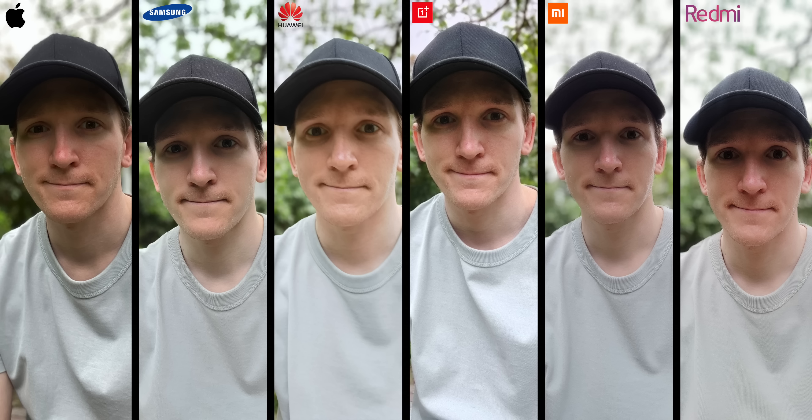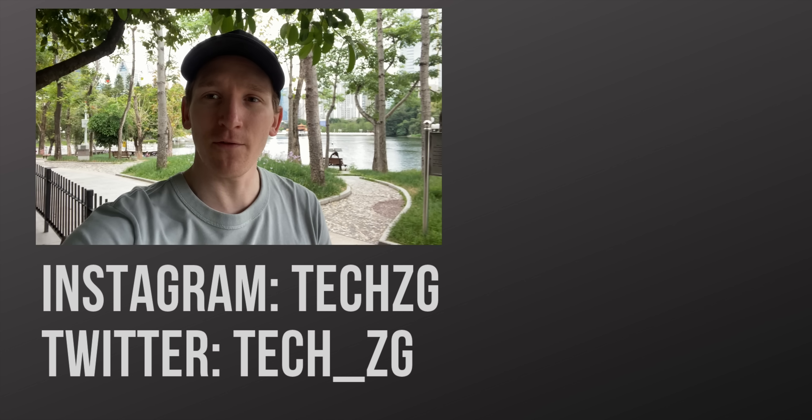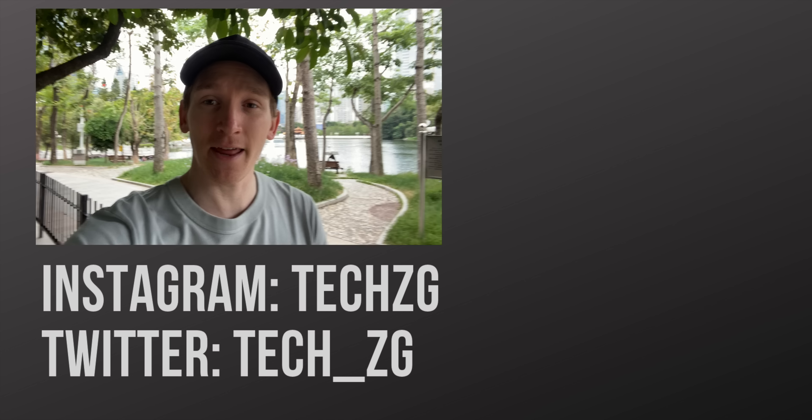This is all of them side by side so you can make a decision on which one you like the best — let me know in the comments which one you think did it best. Subscribe for the latest tech news and videos. That's it for now, but I'll see you in the next one.